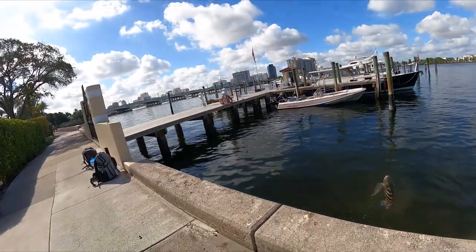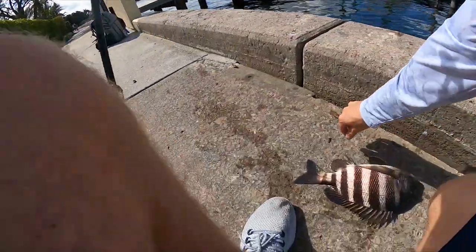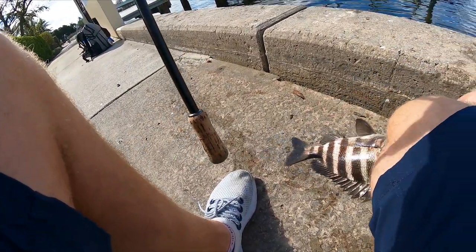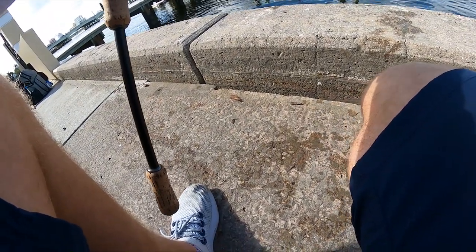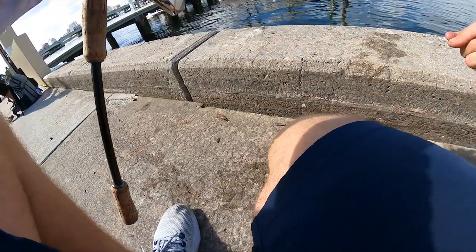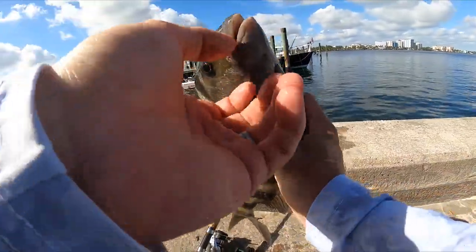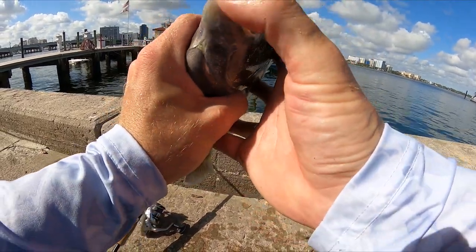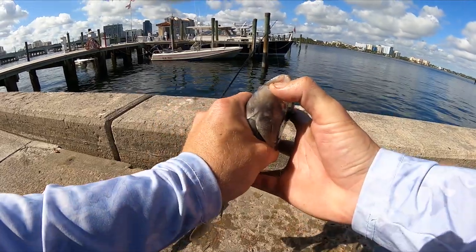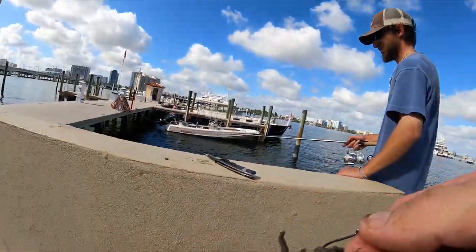That is another good one. They all seem to be the same size, like two, three pounds. I'll take it. Let's get that hook out. Look at these guys' teeth - there's those molars I was telling you about, so it's pretty hard to get a hook into that. You have to find meat to be able to get them. We're going with the whole crab.